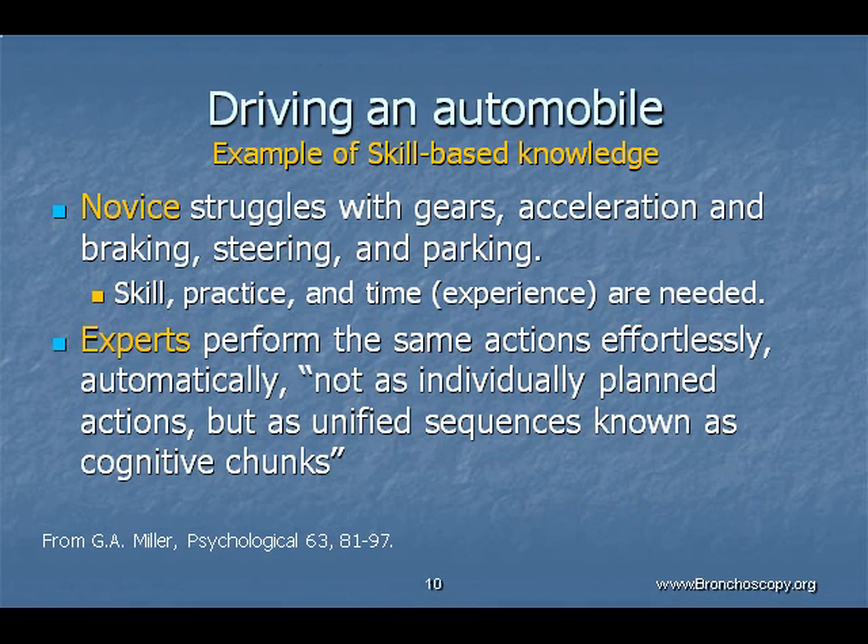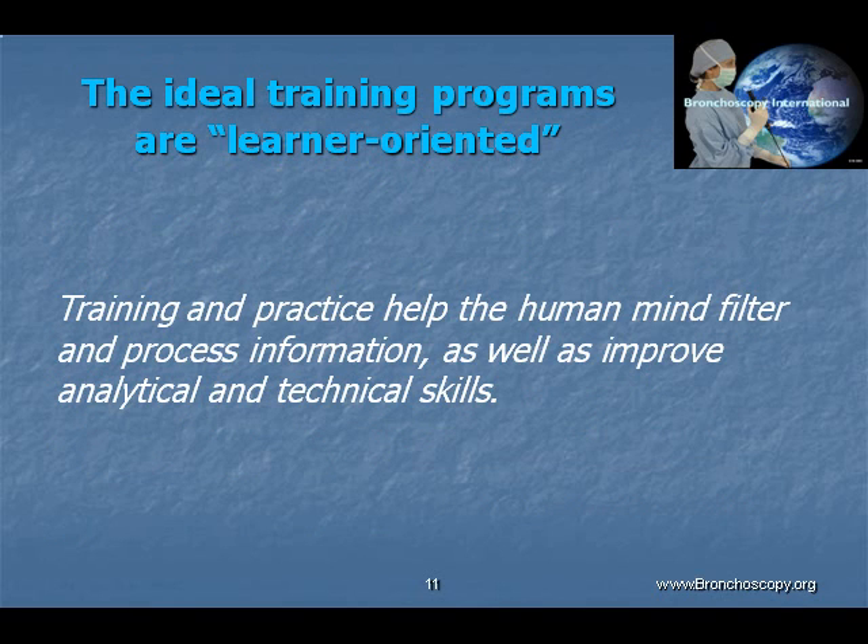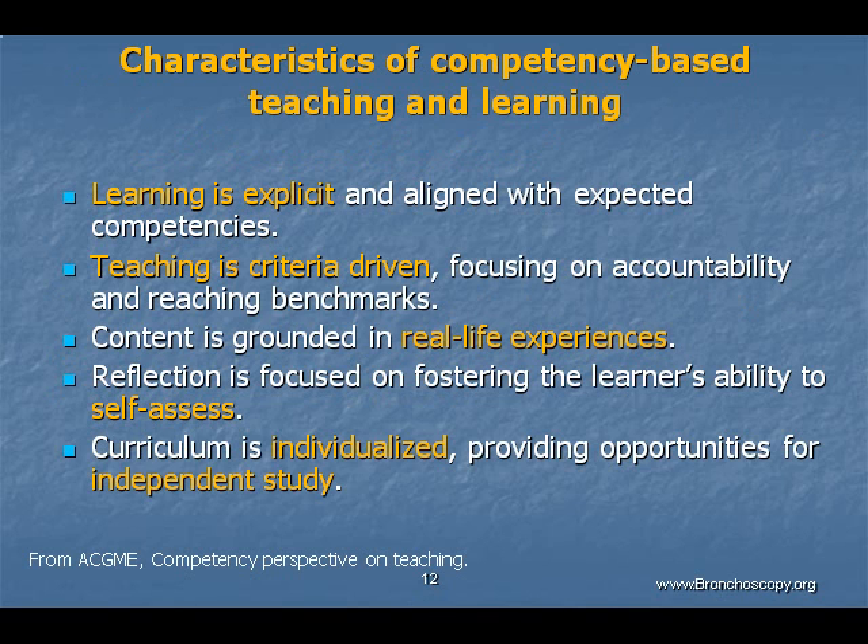An excellent example of skill-based competency is driving an automobile, where in addition to needing to pass a written driving test pertaining to the rules of the road, one must also demonstrate the ability to control the vehicle automatically. Similar to driver's education programs, the ideal learning environment is learner-oriented, so that guided training and practice can improve analytical and technical skills.